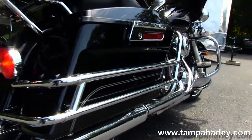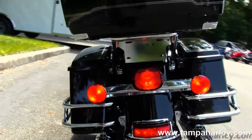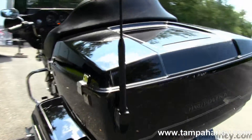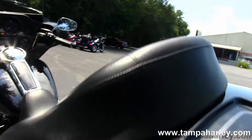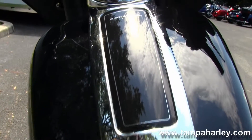We have the chrome saddlebag guards around hard-locking saddlebags, king tour pack up top. Right in front of that we have the tour-inspired, very comfortable two-up seat, and a six-gallon fuel tank with chrome tank trim.